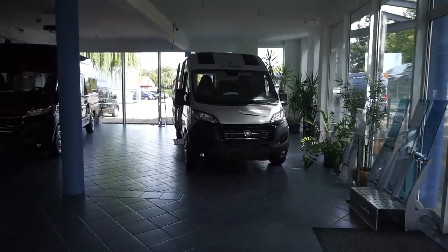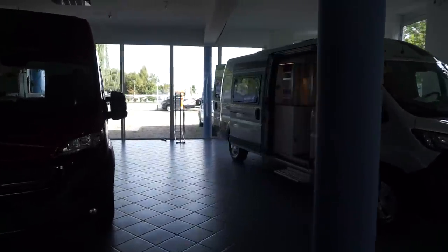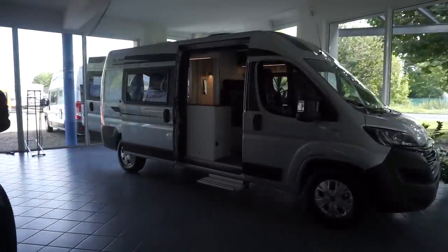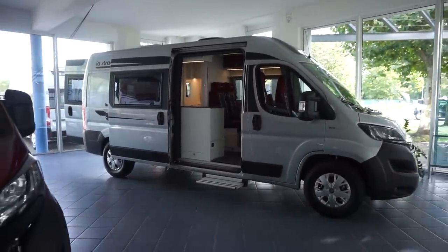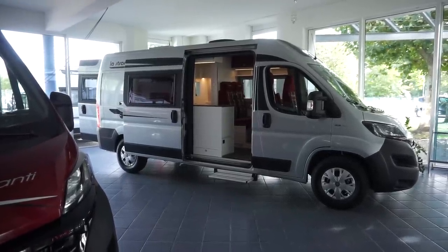I hope that was of interest. I've got a lot more vehicles — not only from La Strada but from other companies as well — on this channel, so I hope you'll subscribe. Thanks for watching.